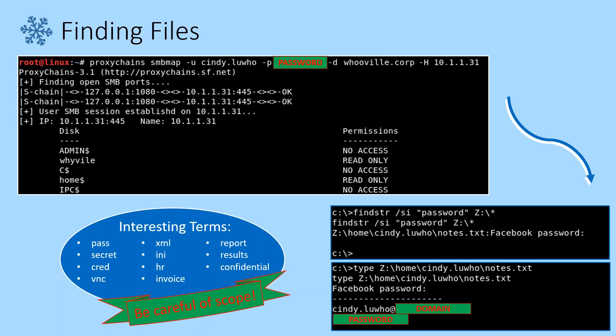Some other interesting terms you might search for I've listed below. One thing to call out specifically: always be careful of scope. When we're on a client's assessment, testing someone else's network, we want to be really careful what we do and don't look at. There's going to be some files where we want to know if people can access them, but when it comes to stuff like HR data or personal information, you might not want to touch it. Always check first, double-checking against what you can and can't access — and when in doubt, don't touch it or ask your contact.